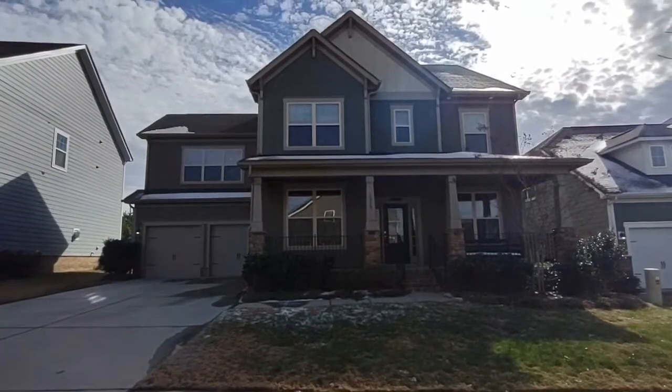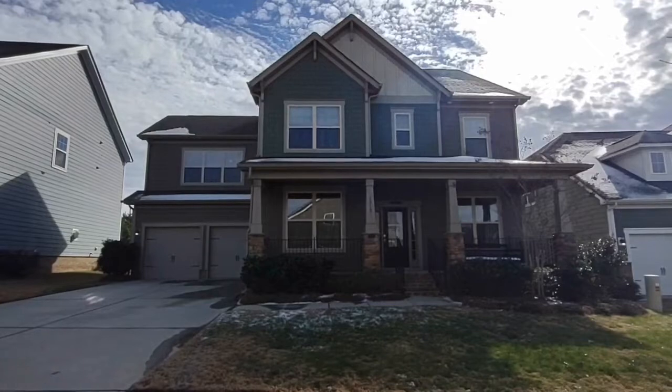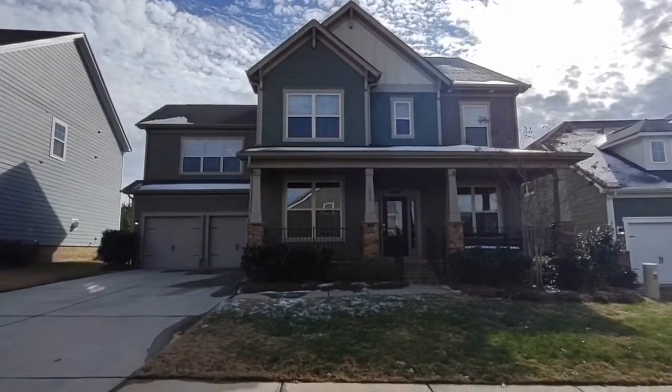Hello and welcome to 1019 Hamilton Mill Drive, a four bedroom, three and a half bath, single family home in the Waxhaw, North Carolina area.